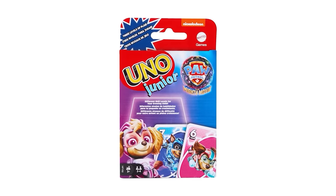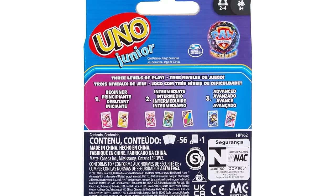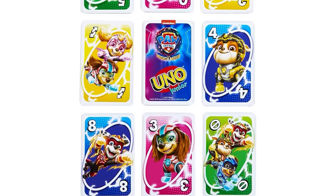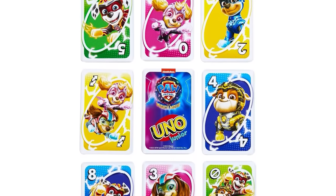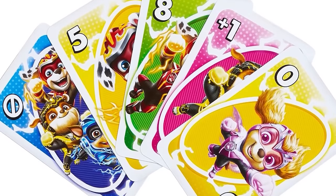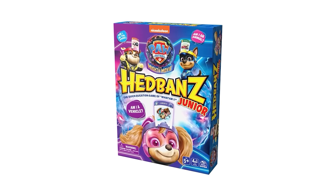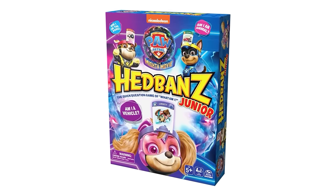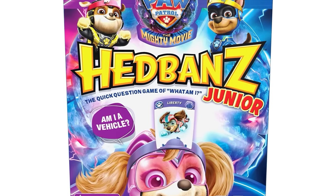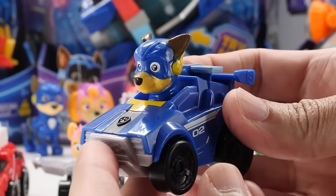The game we all know and love is getting a Mighty Movie makeover with Uno Junior Paw Patrol The Mighty Movie. The fun new graphics theme is inspired by characters from the movie. Match colors and numbers to get rid of all your cards — when you're down to one card, don't forget to yell UNO! Headbands Junior Paw Patrol The Mighty Movie game is the quick question game of What Am I? This Mighty Movie collection is pure paw-some.